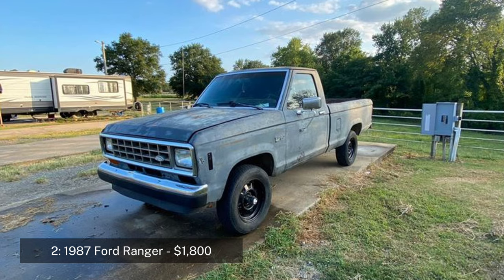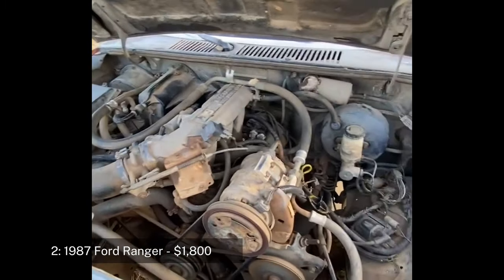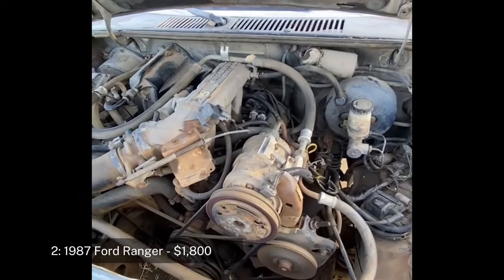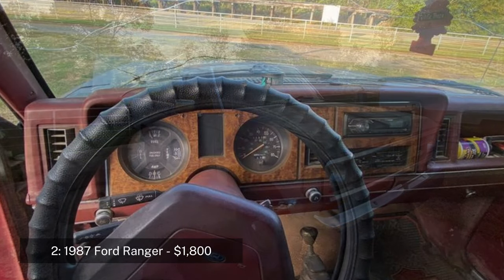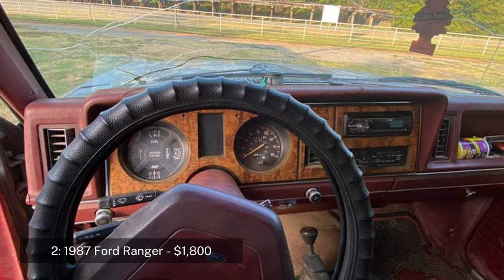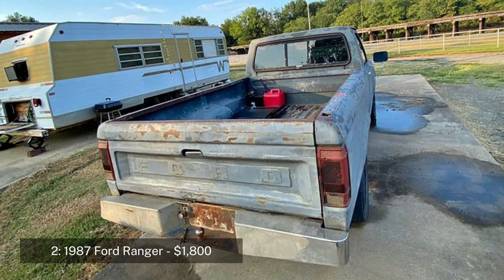Number two: 1987 Ford Ranger regular cab, priced at $1,800. The 1987 Ford Ranger is a compact pickup truck known for its versatility and reliability. With only 35,873 miles, this truck has been lightly used. It features a 2.9-liter V6 engine and a manual transmission, and the 4x4 system is fully functional. The truck has new spark plugs and a starter.